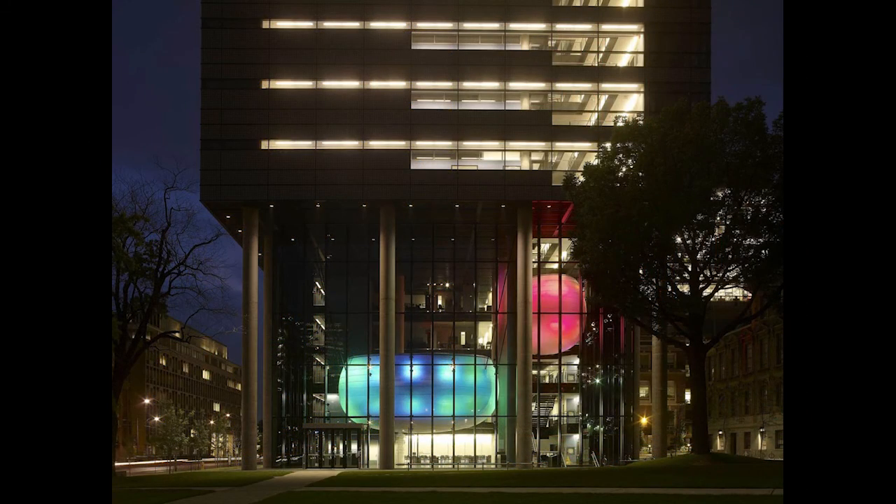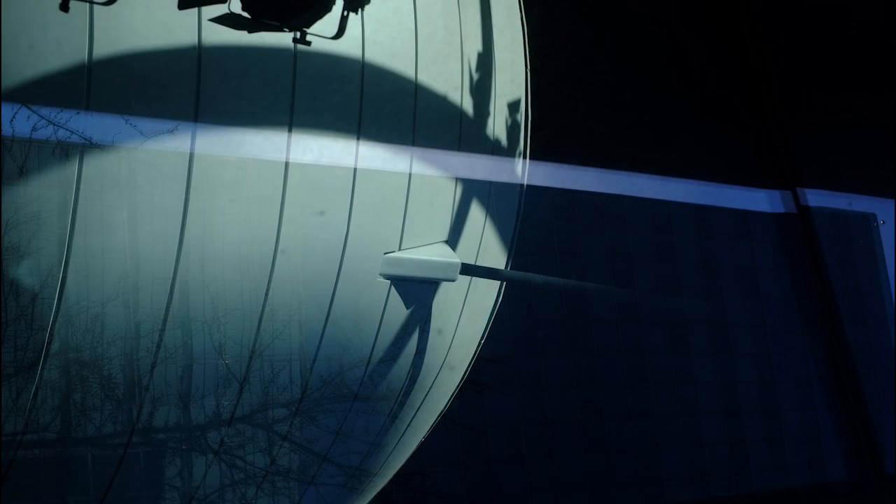Two reflective silver-colored pods are suspended within the main space, which change colors according to the light conditions, adding a striking focal point from the viewer's perspective outside the building.